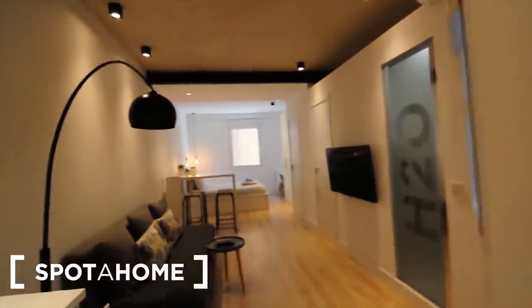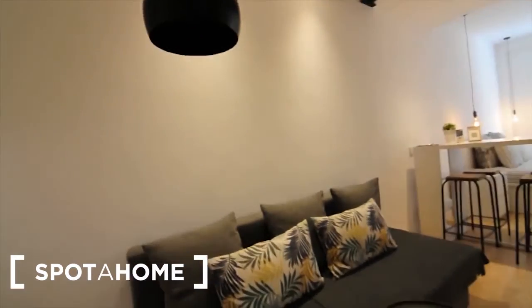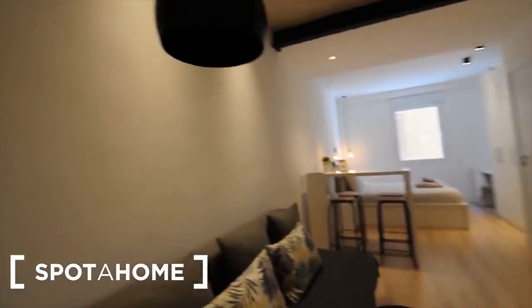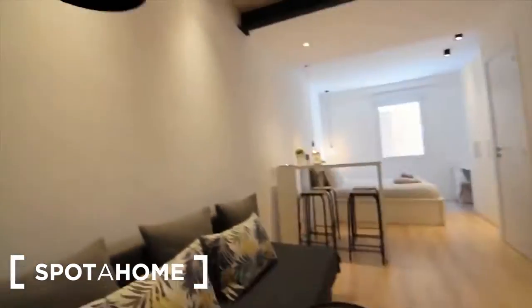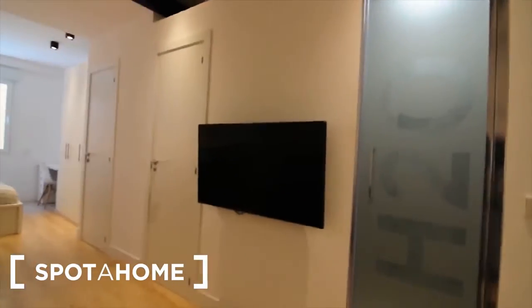You find here an interior patio window. Then we walk through the apartment to find the living room. As you can check, you've got the small low table, this nice lamp, this sofa which becomes a bed as well so you can have a double bed here, and then you've got this TV screen.